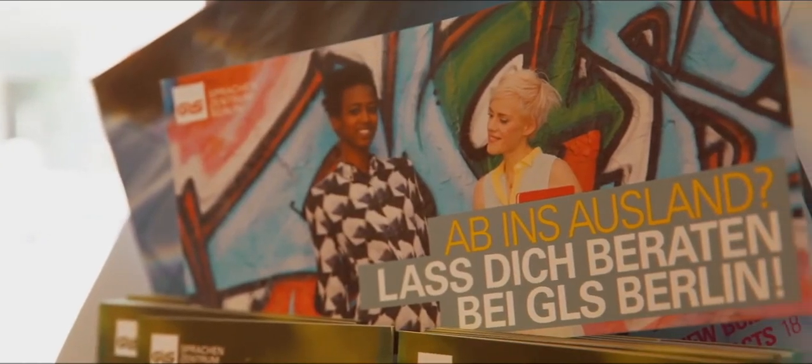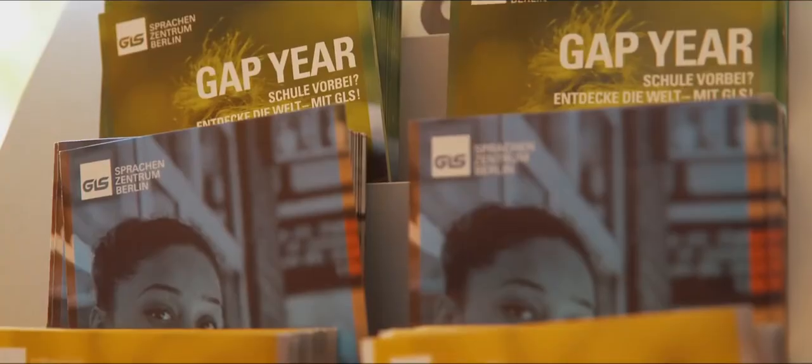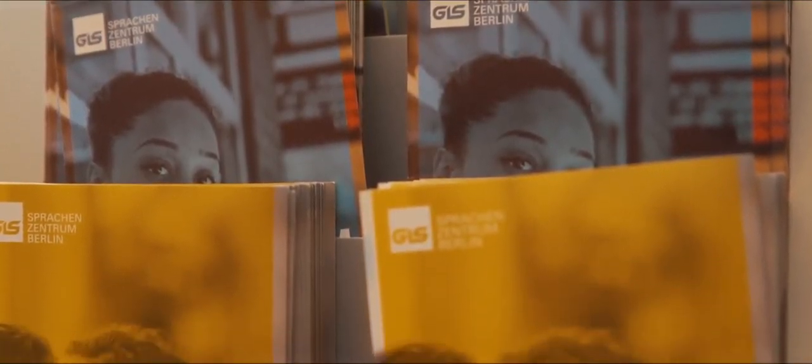Our multilingual staff will help you out with all information and tips needed for your stay. Over 6,600 students arrive from all over the world per year to study here. Over 450 students can live and study here at the same time.